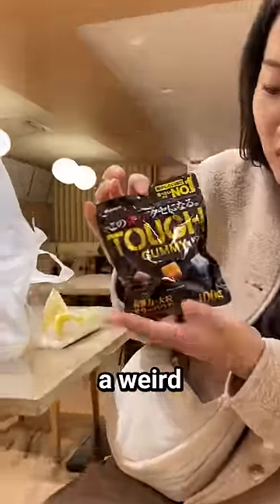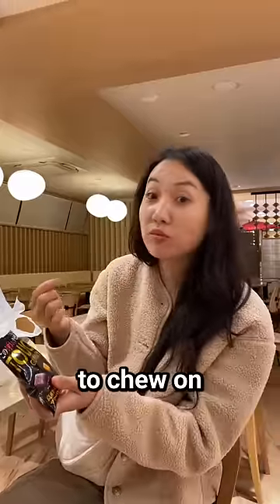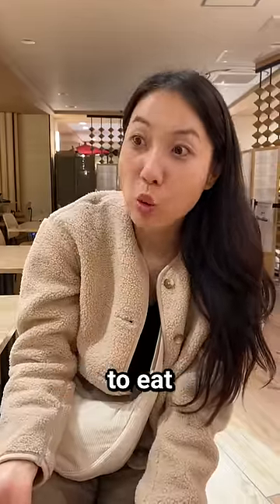Next up, the tough gummies. What a weird name. They come in square shapes. Oh my god, they're so hard to chew on. The gummies are firm and so resilient, but they're actually really fun to eat. 10 out of 10.